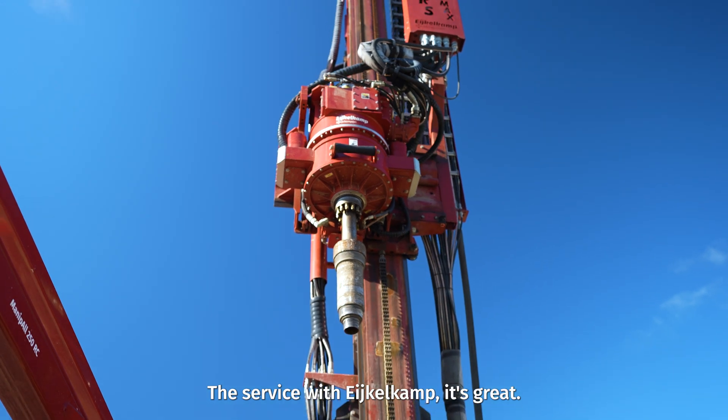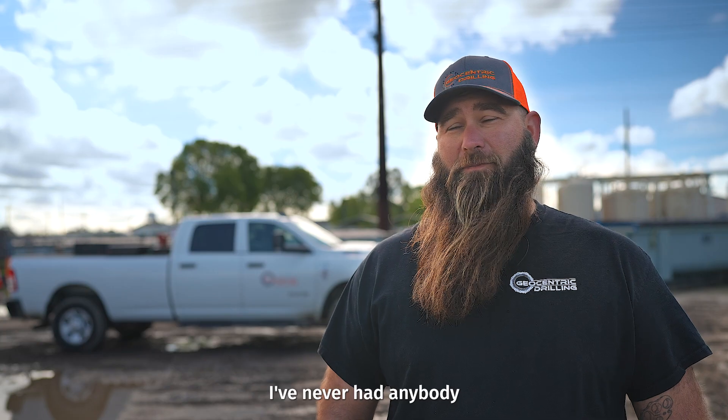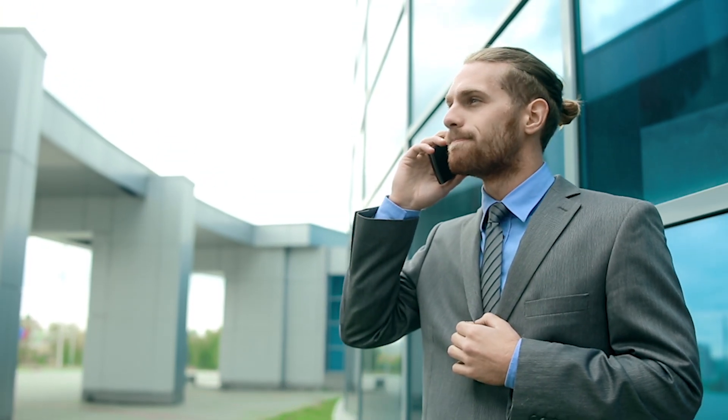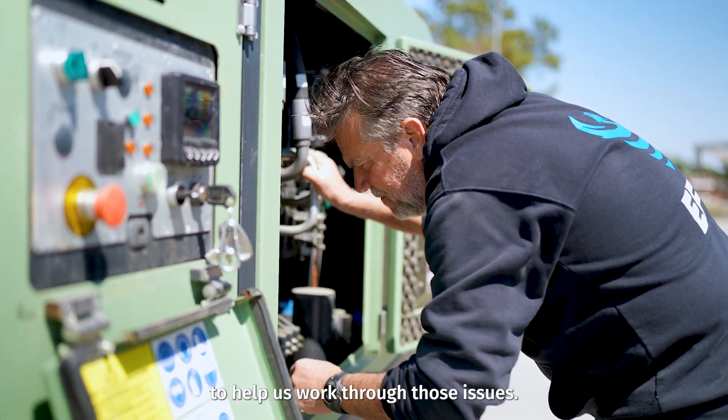The service with Eichelkamp is great. We know you on a personal level and can give you a call anytime. I've never had anybody not answer my calls or not return my calls — anything from sales to, if we have an issue with the rig, response time is great to help us work through those issues.